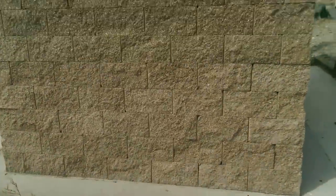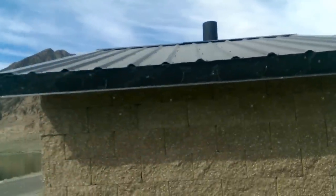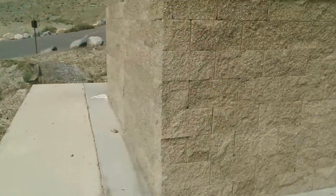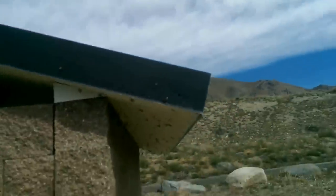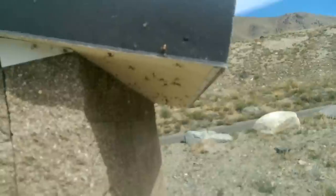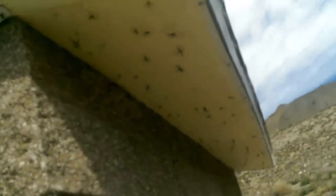Watch my step because there's tons of lizards and whatnot here. Look at these guys. I don't know if you can see the shot that I'm seeing here — I can't get the light to come on with my camera. Hopefully you can see just how many spiders there are.